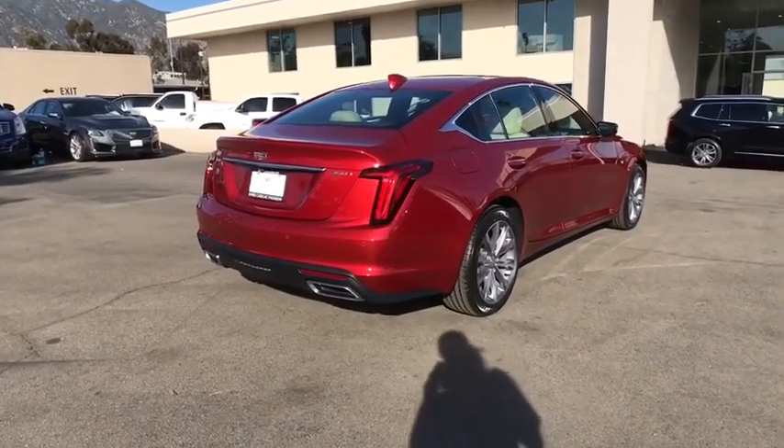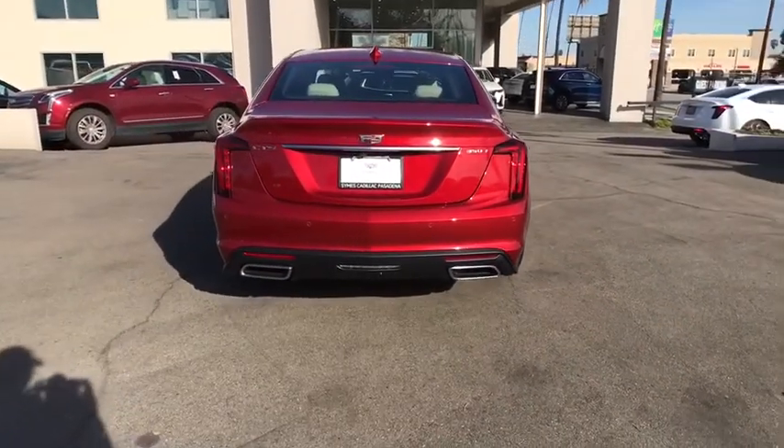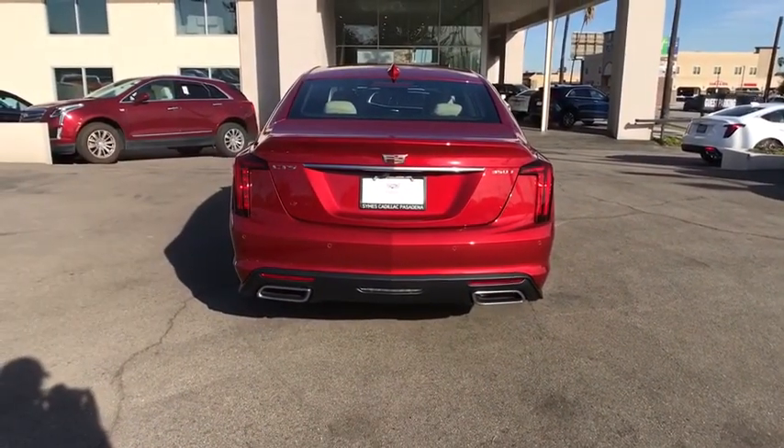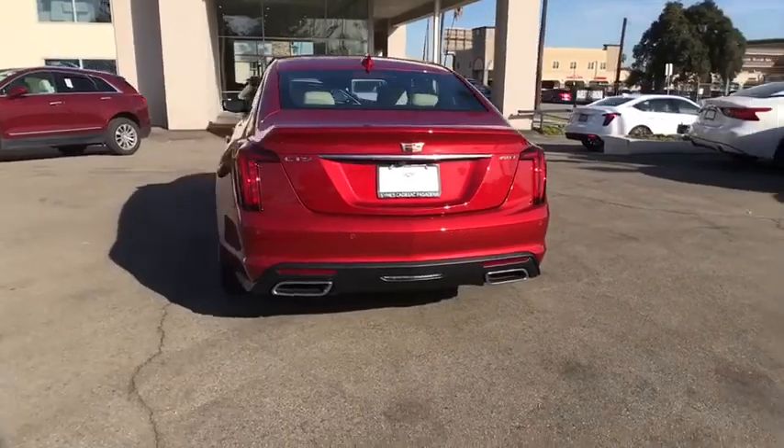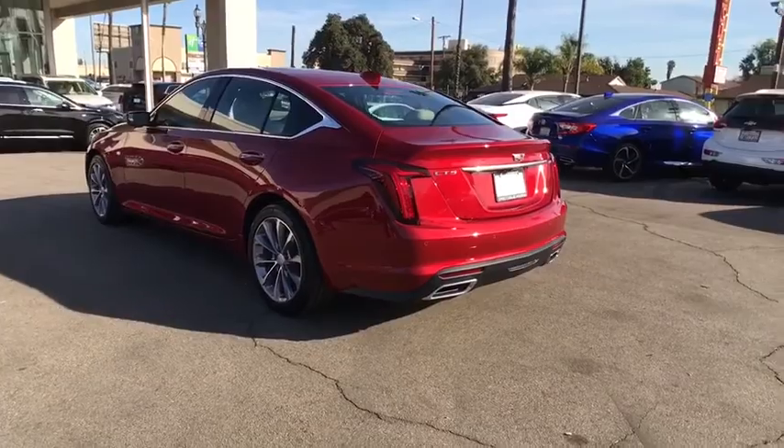Here are some of this vehicle's great options: keyless entry, remote engine start, backup camera, anti-lock braking system, power passenger seat, Bluetooth, leather wrapped steering wheel, adjustable steering wheel, power steering, keyless start.